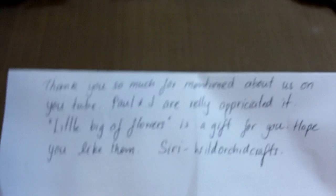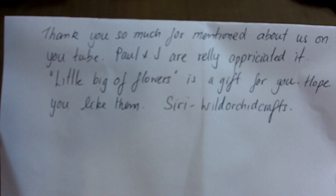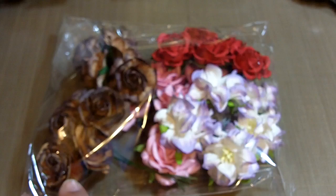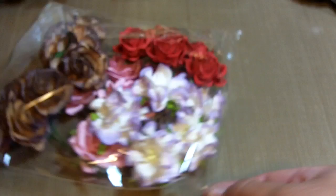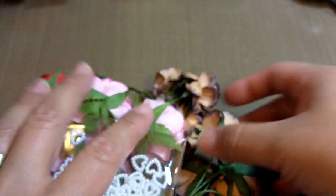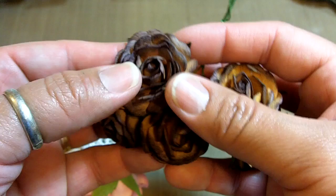Let me show you in the order that they came. I got this cute little note from Siri which said, 'Thank you so much for mentioning us on YouTube — Paul and Jay really appreciated it. A little bag of flowers as a gift for you, hope you like them. Siri from Wild Orchid Crafts.' She sent me this gorgeous little bag of goodies — four different kinds of flowers: gorgeous brown ones, gardenias, a two-toned lavender and white, and pink ones.